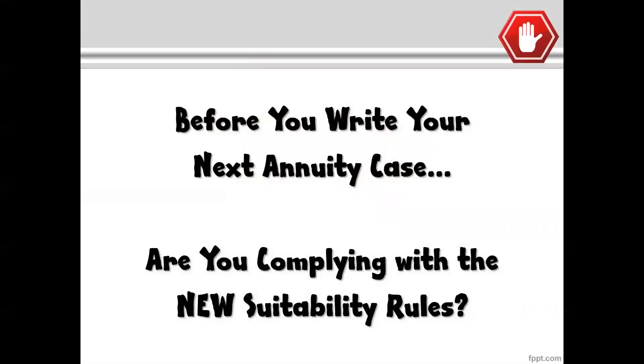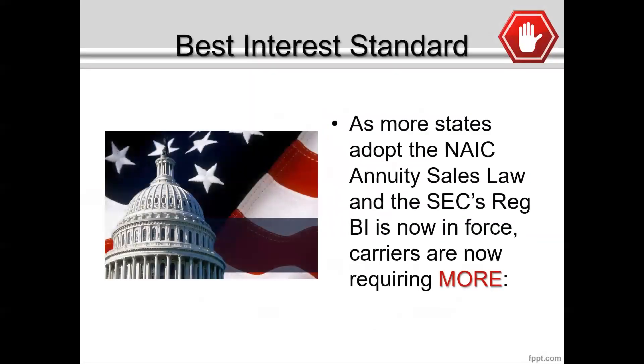Let me explain what's happening and why. Many of you may remember from an earlier Insight broadcast that I shared — the NAIC passed recently the annuity sales law, with significant changes into how we as financial professionals engage in the sale of annuity products. The SEC has promulgated and released Reg BI, which has changed the way the broker-dealer industry has had to operate, moving them from a suitability standard to more of the best interest standard, as does the annuity sales law. As a significant number of states have begun adopting these regulations, the insurance carriers have made a conscious decision that whether your state has adopted these rules or not, they are going to require this as the new normal for doing business with them going forward.